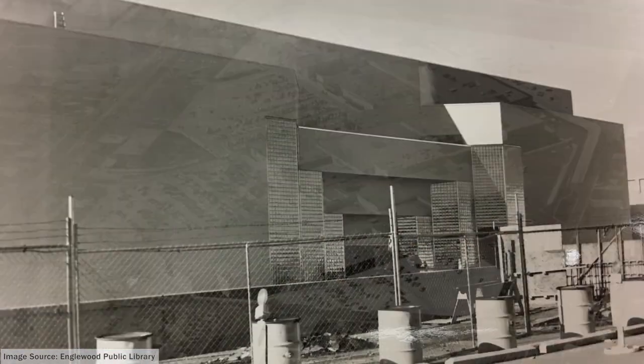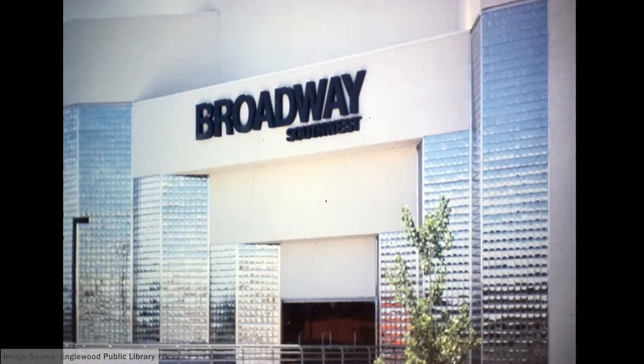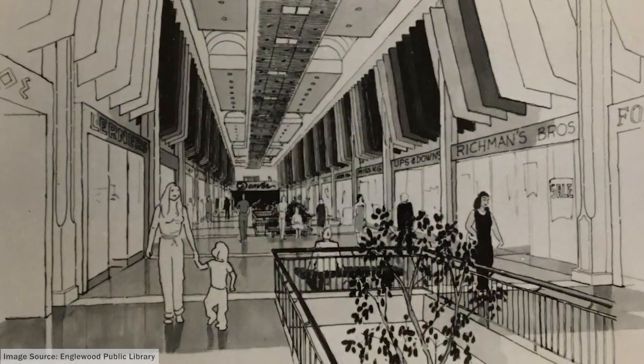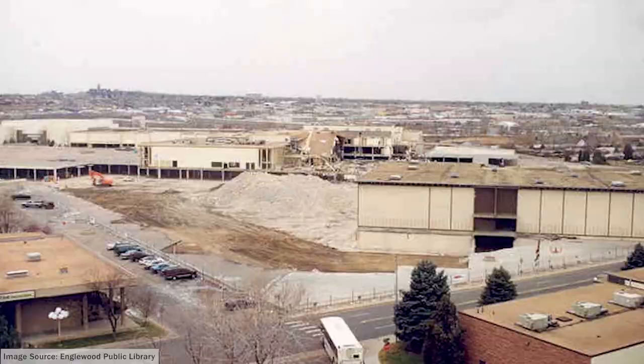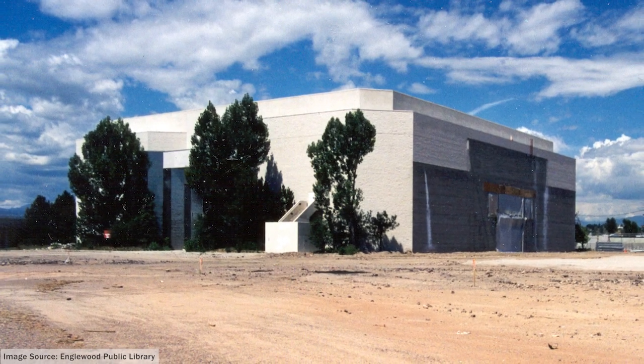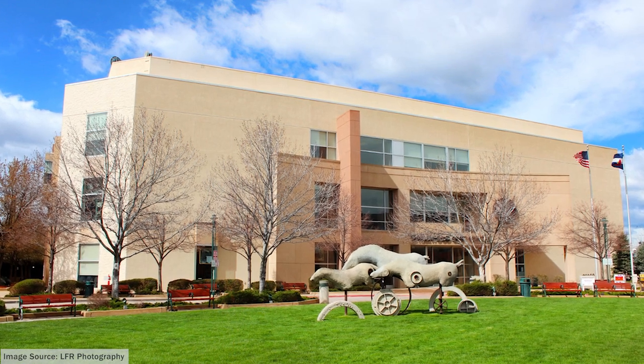The structure we know today was built as a Broadway Southwest department store in the mid-1980s as part of a major renovation to modernize Cinderella City. When the mall was redeveloped in 1998, the former department store was saved from demolition, and the city of Englewood converted it into the multifunctional building we know today.